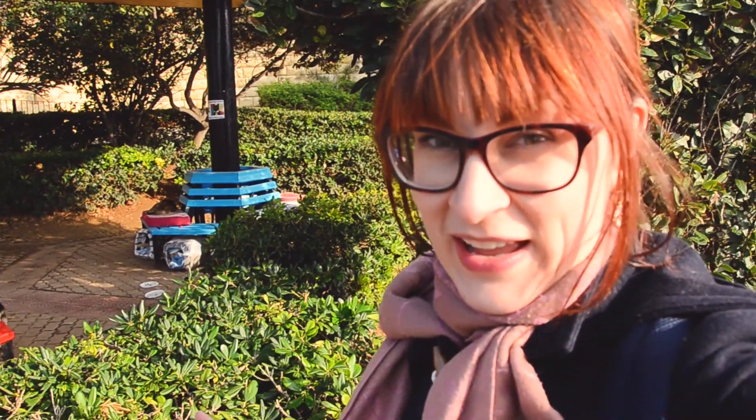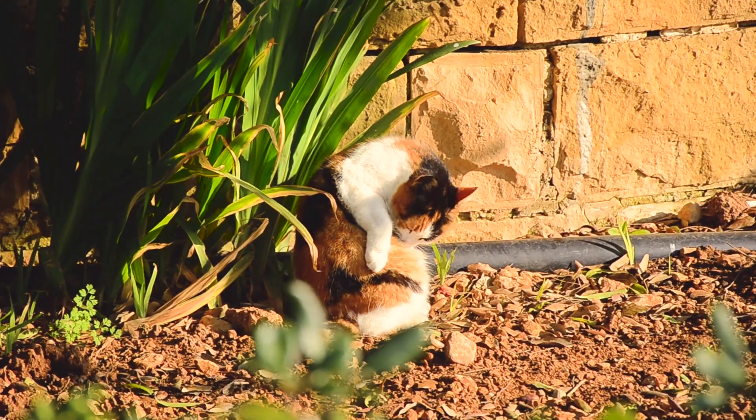Independence Park turns out to be a cat haven. There are cat homes, cat pillows, and a lot of cats.